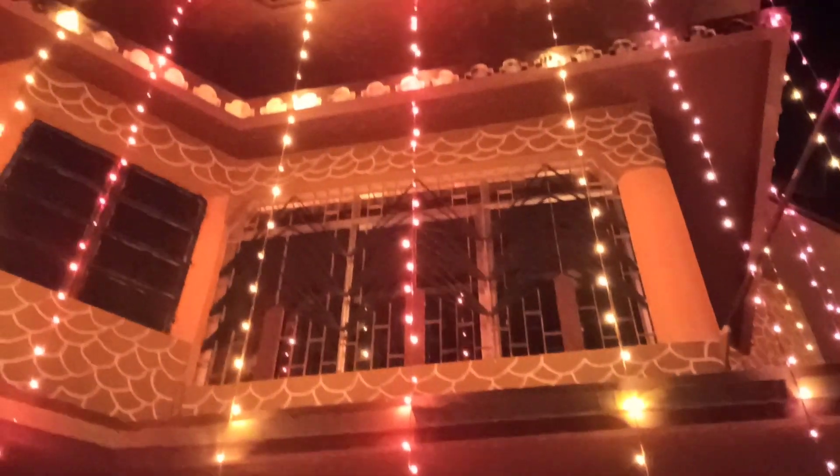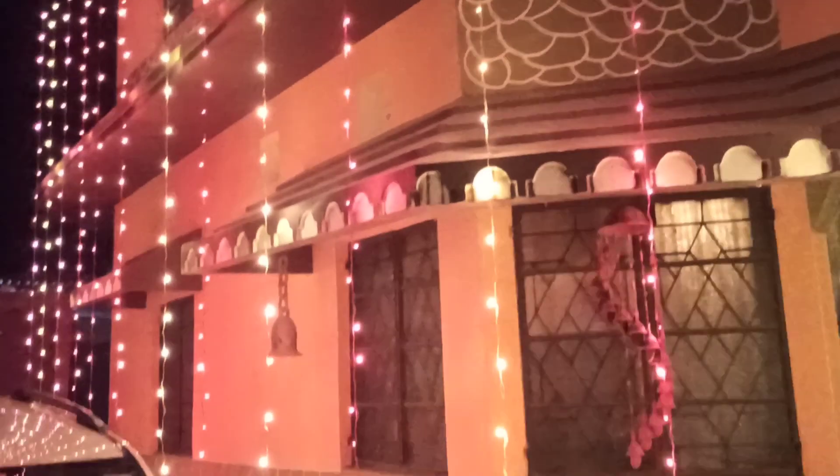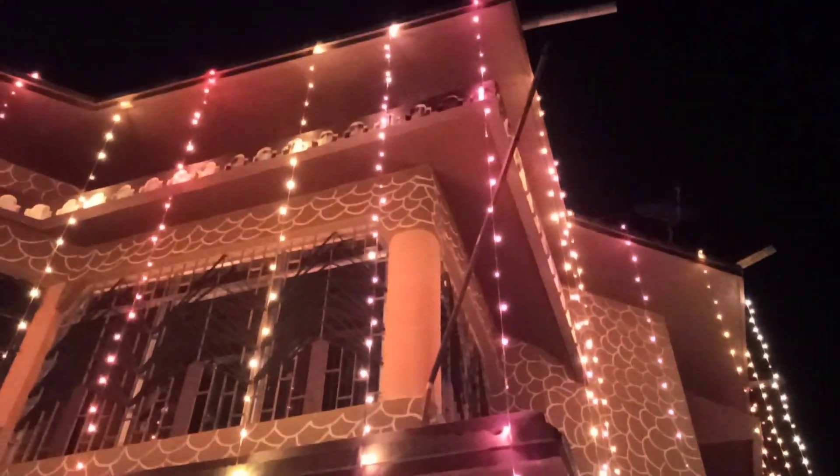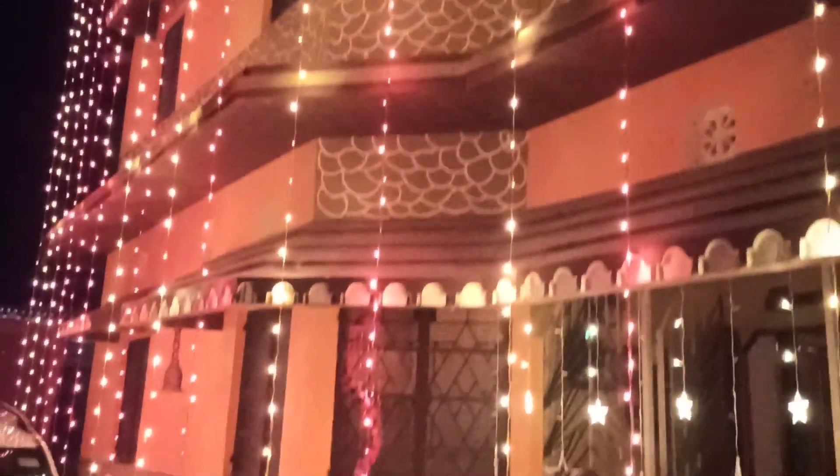With this, I wish a very happy Diwali to all of you viewing my channel. Please don't forget to like and subscribe to my channel. It's a short video sharing with you the beautiful lights.